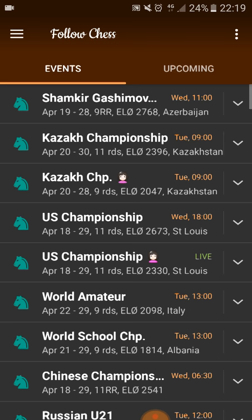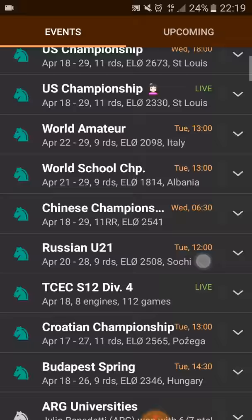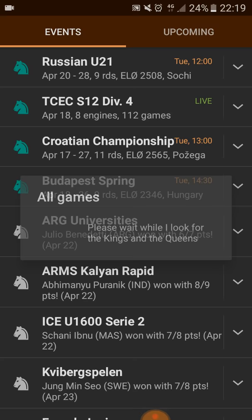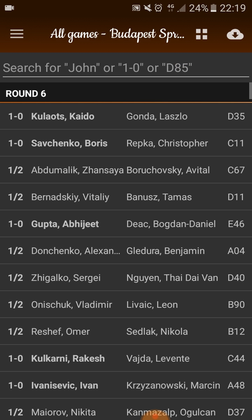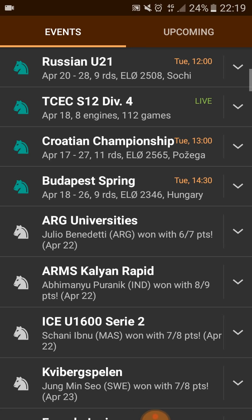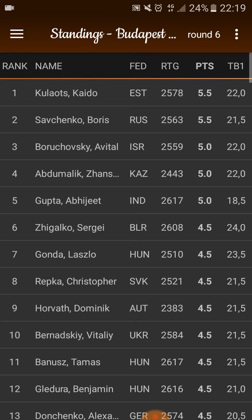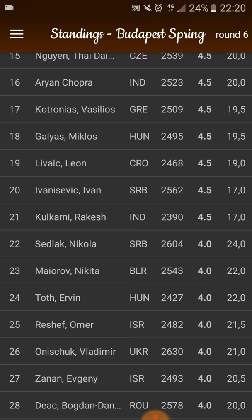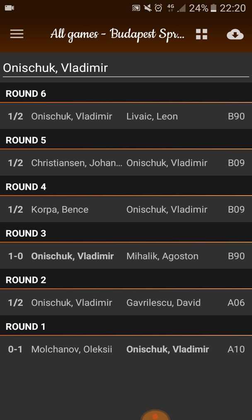But if we have a tournament with a large field, let's try to find a tournament with a somewhat larger field. Let's say Budapest Spring — I'm not sure how big it is. If I go to all games, you see it's already taking a lot more time. This is the sixth round, so a lot of games to look at. So if you have somebody you want to look at, you press the downwards arrow and go to standings. Let's say Vladimir Onysuk, number 26 — just completely random. He won in the first round, in the third round, and the other games were drawn.